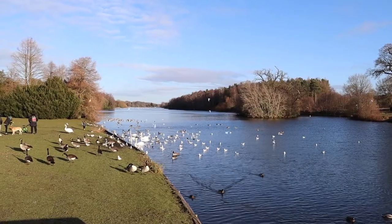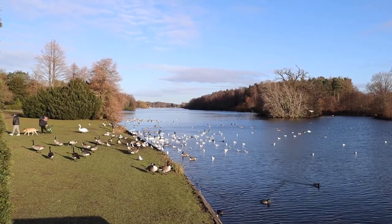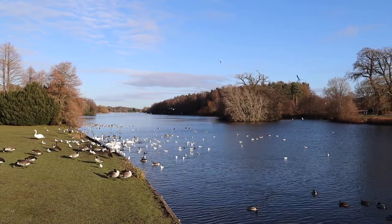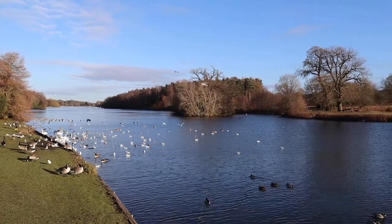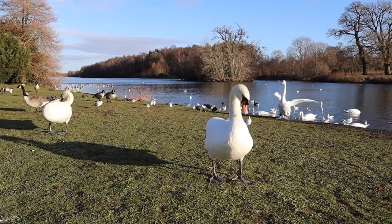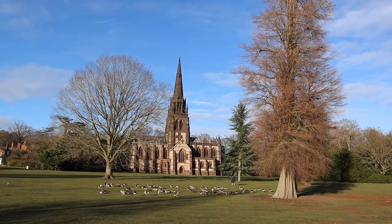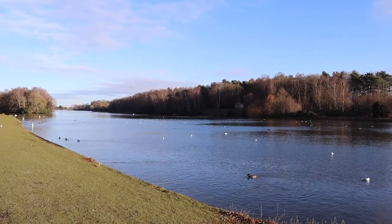The lake is just absolutely amazing and is home to plenty of swans, geese, ducks and other aquatic birds. We took a walk along the lakeside and it was incredible.